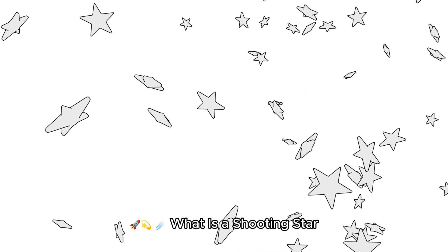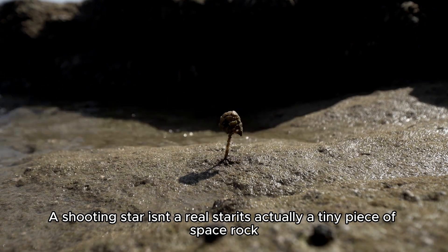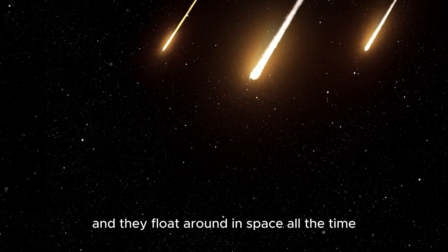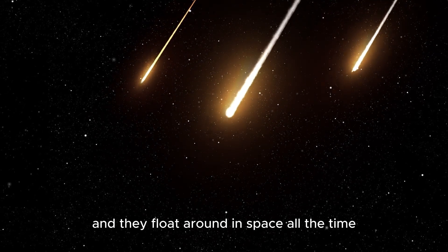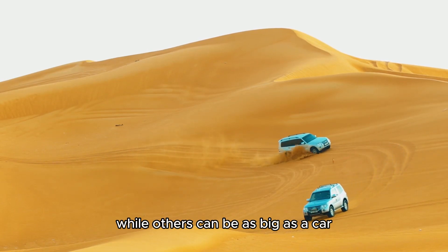What is a shooting star? A shooting star isn't a real star — it's actually a tiny piece of space rock. These rocks are called meteoroids, and they float around in space all the time. Some are as small as a grain of sand, while others can be as big as a car.